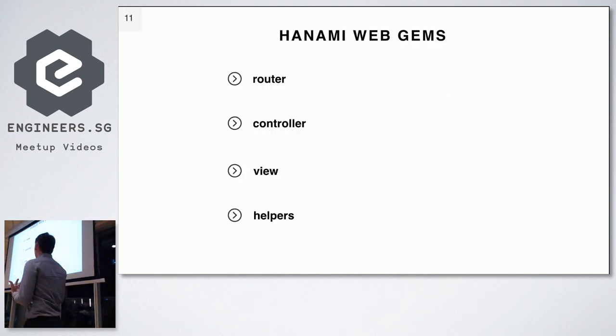Let's start with the web part, which consists of four gems. The first gem is the router, which takes an HTTP request and directs it to a certain controller — nothing really special, similar to a Rails router with a separate routes file. The second gem is the controller, which takes the HTTP request and responds with the rack format — an array with the HTTP code, body, and headers. The third is the view, an object that encapsulates the logic going back to the user. The last is the helper, which helps with formatting like currencies, numbers, strings, etc.